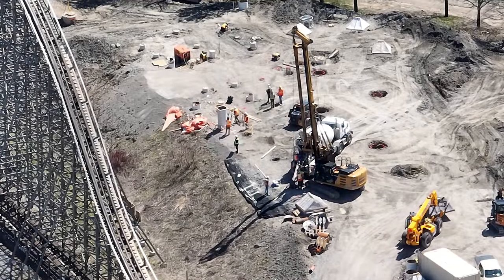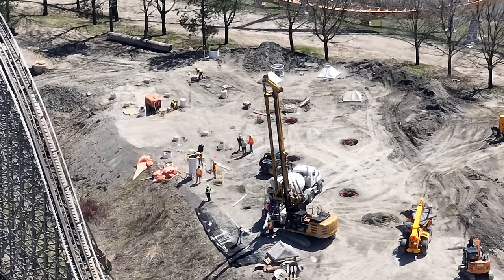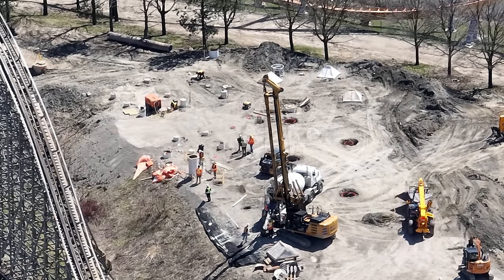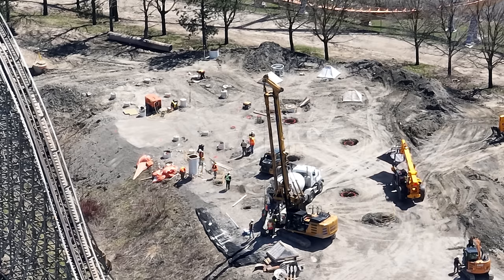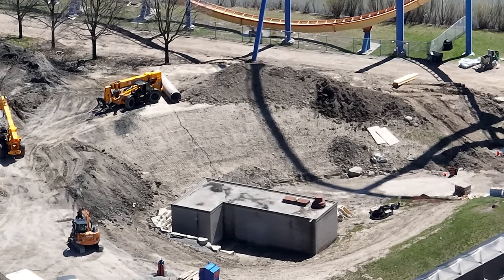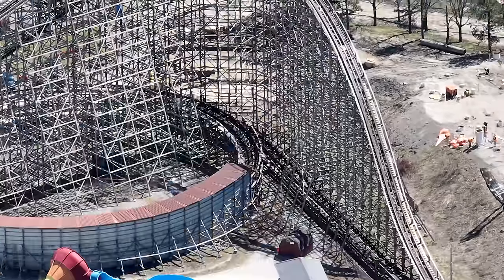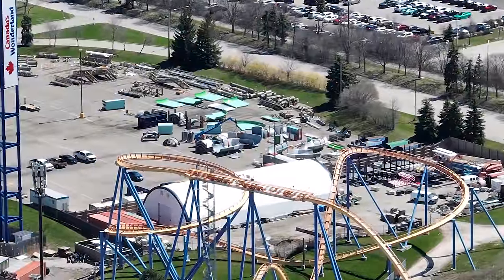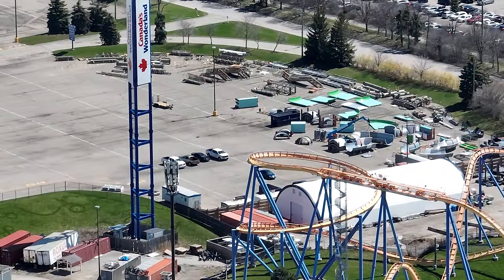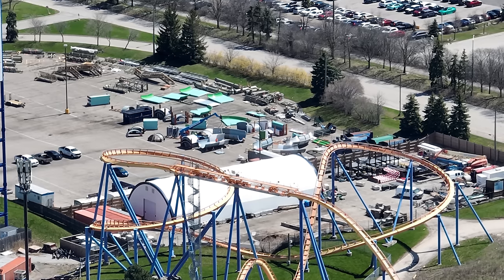Moose Horn Falls is moving along nicely. We need the footings to be complete on Moose Horn before this team moves on to Project 2025 — it's the same crew. They're almost done, finishing the staircase and one more major component footing for the ride. As soon as they finish their caissons, they'll move over to Project 2025. We don't need to wait for the full water slide assembly, just for the caisson team to wrap up.